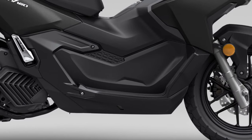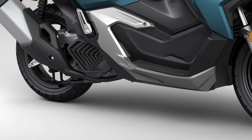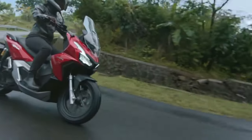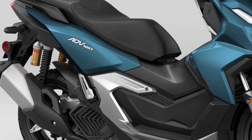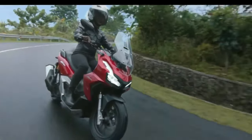LED lighting not only improves visibility but also reduces power consumption, contributing to the scooter's overall efficiency and modern aesthetic. Honda pays attention to acoustic design, ensuring a pleasant exhaust note that complements the riding experience without being intrusive.